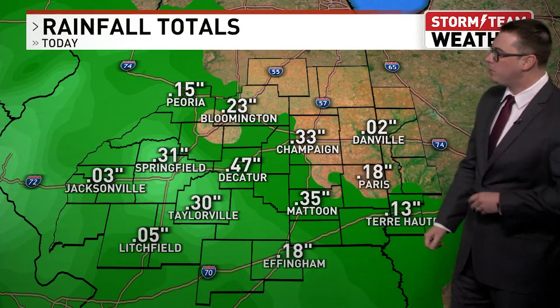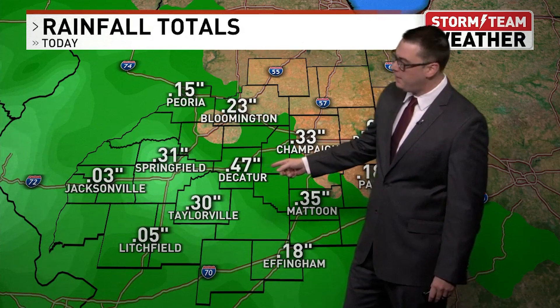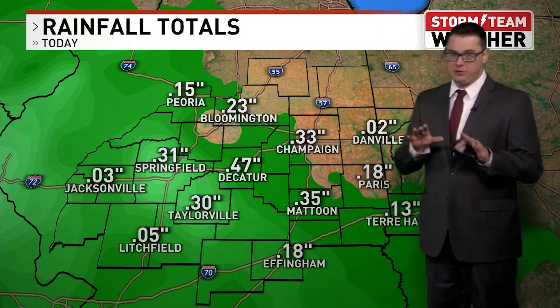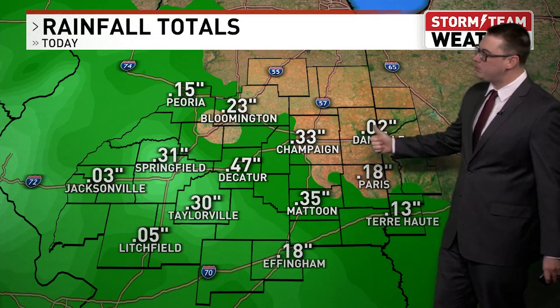Our latest rainfall totals here — these are just the current totals right now, and these will be updated throughout the day as we continue to get more rain. That's just what's fallen since midnight, so we've got a long way to go. These numbers may add on another half inch of rain by the time it's all said and done.